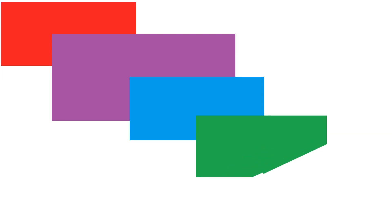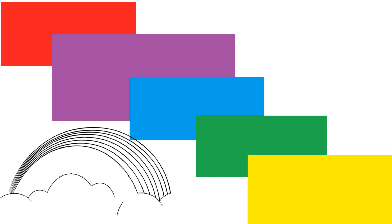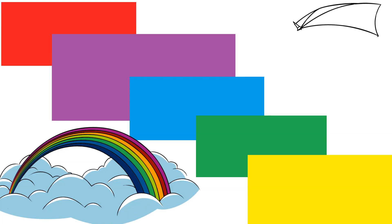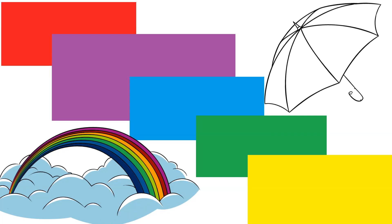Hello little friends. I'm Nicole and today we're going on a fun color adventure. Are you ready? Let's go. Look around you. Our world is full of beautiful colors. Let's learn about them together.